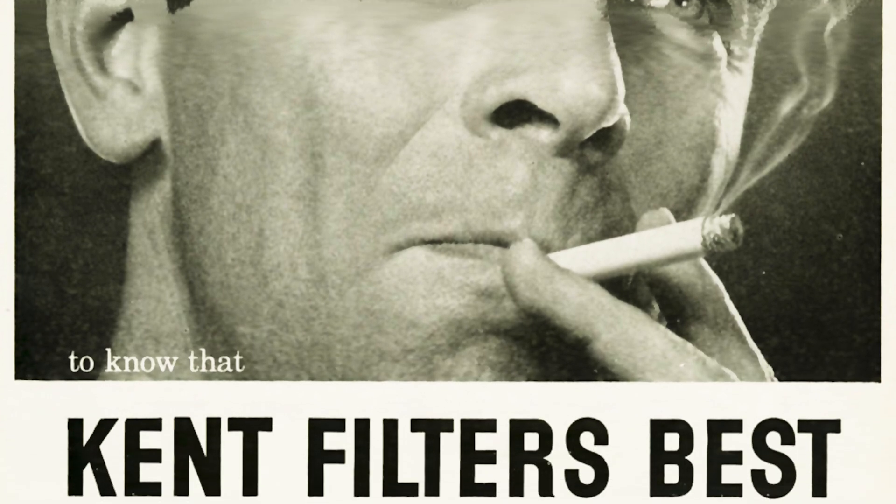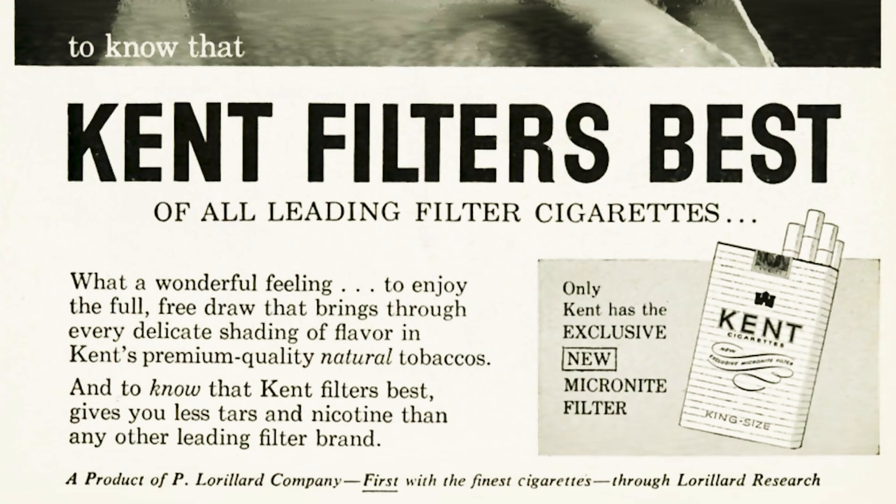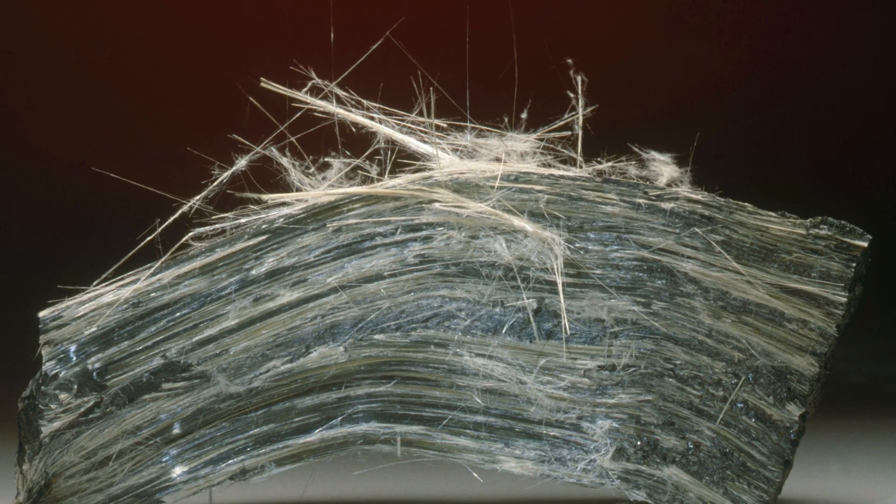In fact, the most popular brand of filtered cigarettes had filters made with asbestos — and not just asbestos. They were made with crocidolite, also known as blue asbestos, which is the most dangerous kind of asbestos to breathe.